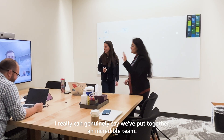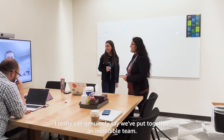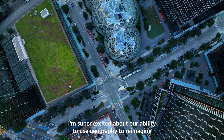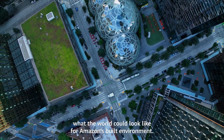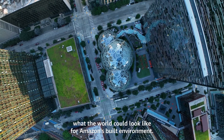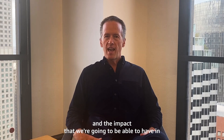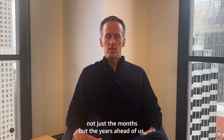I really can genuinely say we've put together an incredible team. I'm super excited about our ability to use geography to reimagine what the world could look like for Amazon's built environment. It's an exciting space to be in, and it's exciting to see the roadmap and impact that we're going to be able to have — not just in the months, but the years ahead of us.